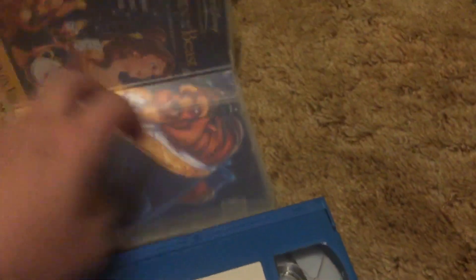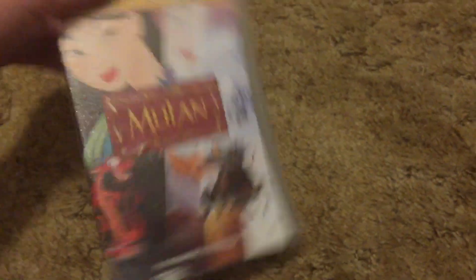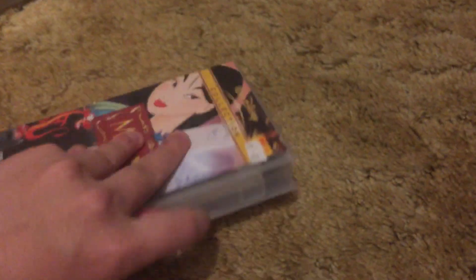The end label fell off that one. Alright, next is a 2004 Special Edition VHS of Mulan, imported from Australia. Pretty cool VHS lot — I got all these for only $17.